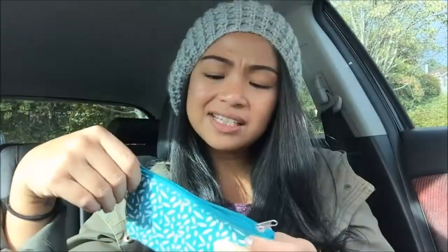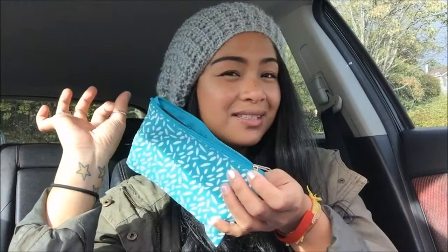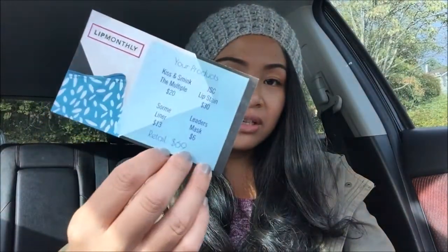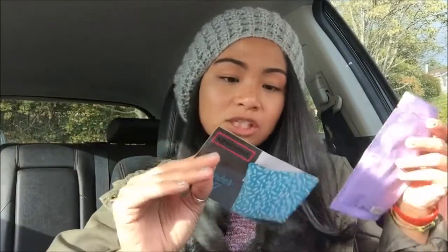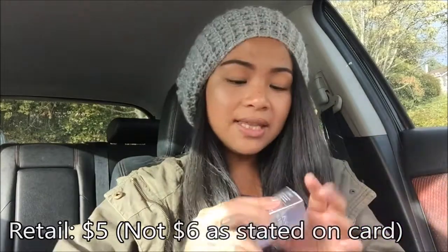The bag is super cute — it's like a sea foam green and it has a really pretty pattern that almost resembles rice a little bit. The bag is shown on the little card, which has a synopsis of everything as well as the retail pricing for the products. The card says this mask retails for six dollars.